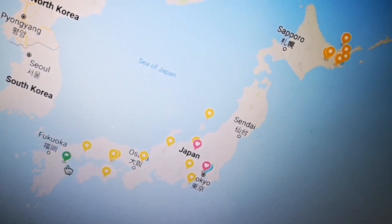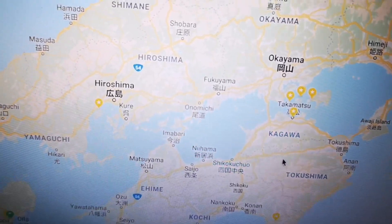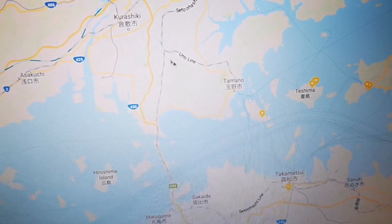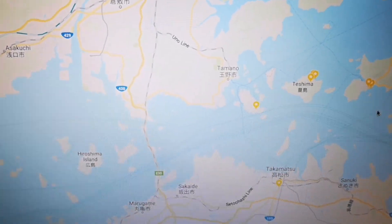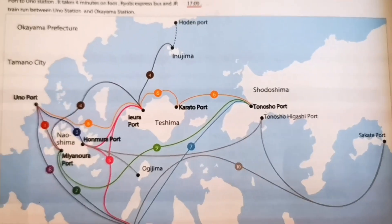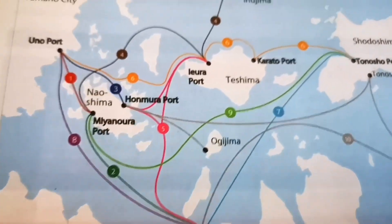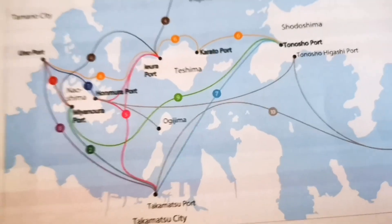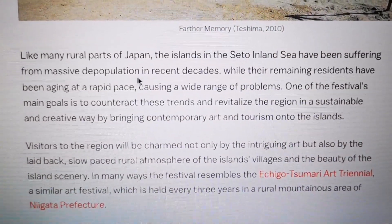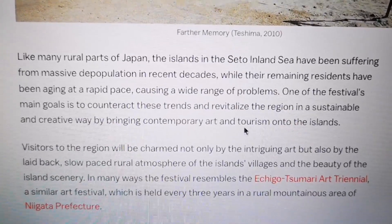Here we have the map of Japan with my favorite places. This sea between Hiroshima, Okayama, and the island Shikoku has many small islands in the triangle — 12 tiny islands between Kurashiki and Takamatsu displaying amazing modern art by very famous artists. This group, the Setouchi Islands, hosts the Triennale art festival. The islands are linked with many ferries so you can travel to them. What's nice about this project is that these islands have been suffering from depopulation and the remaining residents are aging, so the festival aims to revitalize the region.